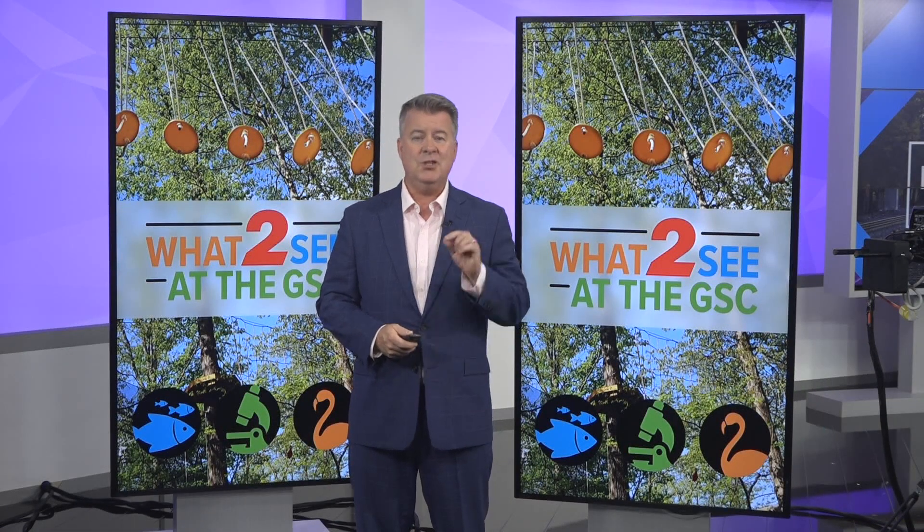It's always fun to check out all the cool animals at the Greensboro Science Center, but did you know you can get a real up-close-and-personal experience with them? It's called ZooTrek, and you will not believe how much you will experience. It is definitely what to see at the GSC.